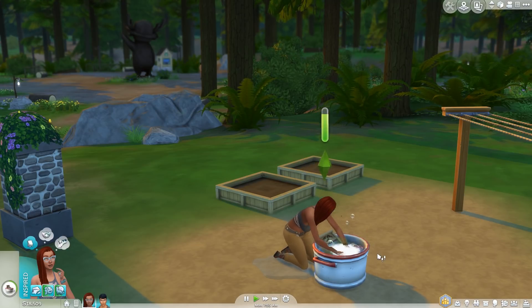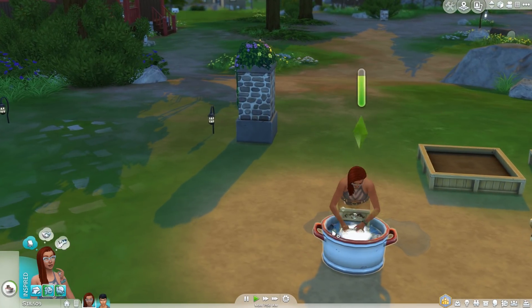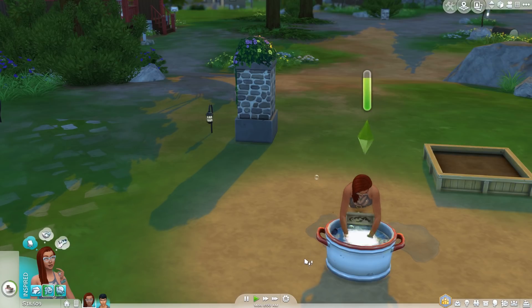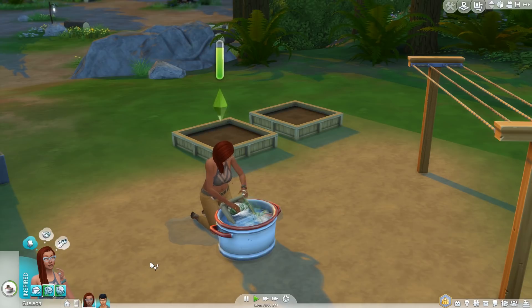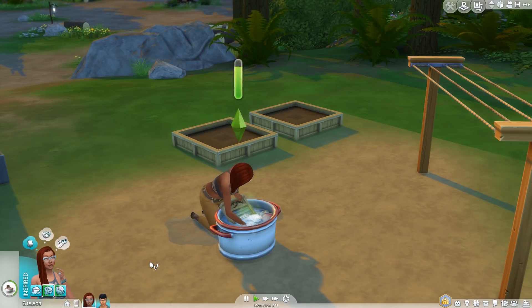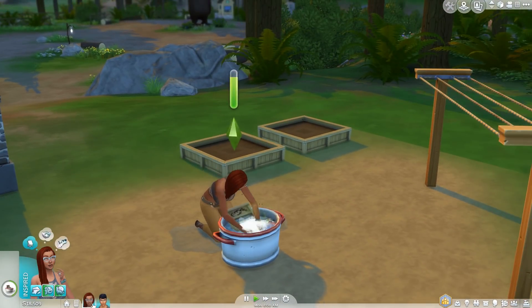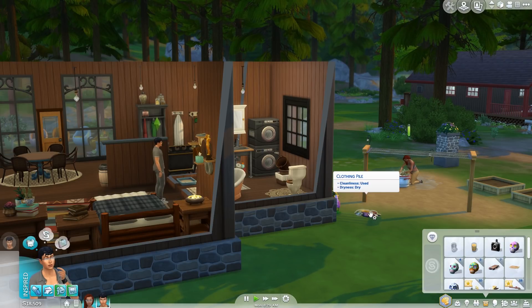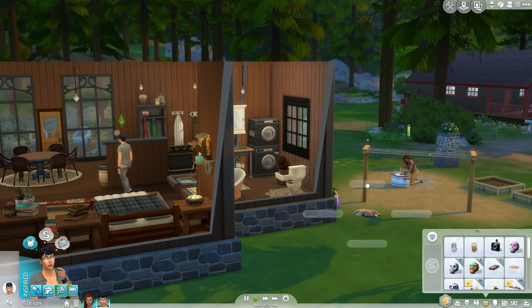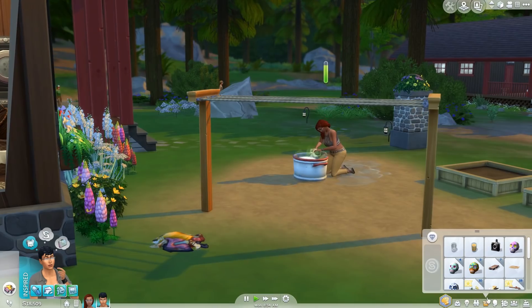You can see this progress bar going up — this is her fitness skill. Fitness skill goes up just a little bit when Sims are doing manual washing by hand, which makes sense. Have you ever done hand washing? If that was your job, you'd have strong arms and hands. We're going to put Abigail's pile of dirty clothes out here and have Jamie grab that and add it to the washing machine.